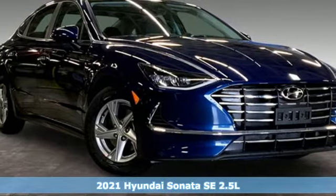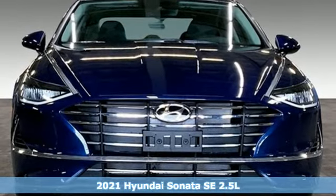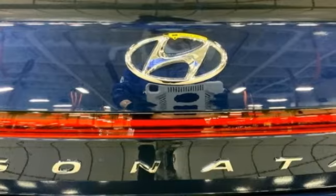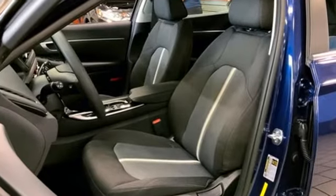Here's a new 2021 Hyundai Sonata. Live comfortably within your means, very comfortably in this beautifully designed Sonata. It comes nicely equipped with features you'll love: streaming audio, wireless phone connectivity.